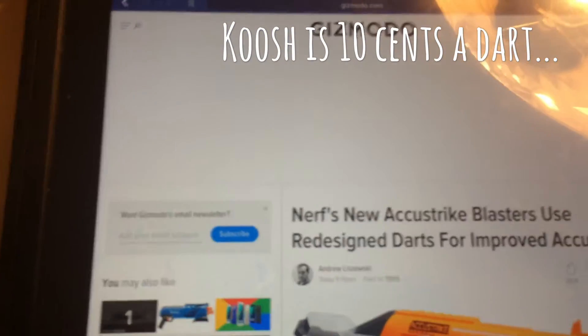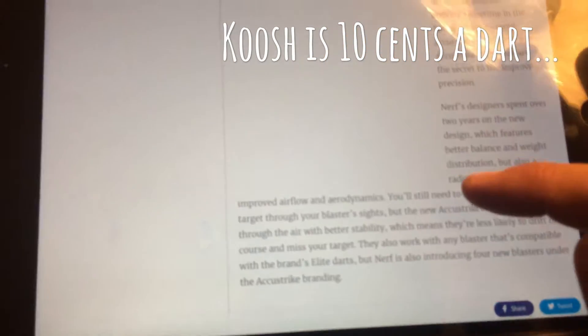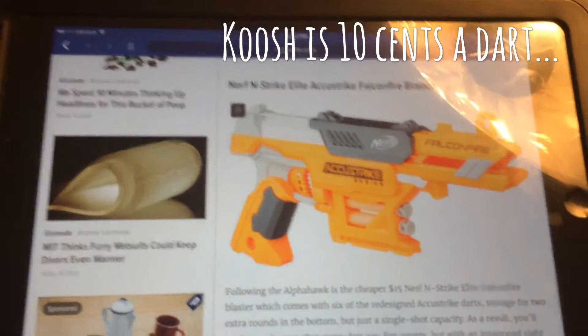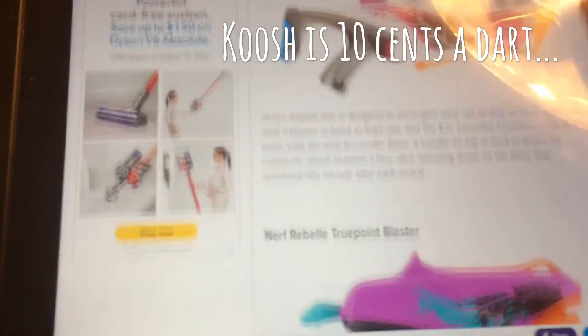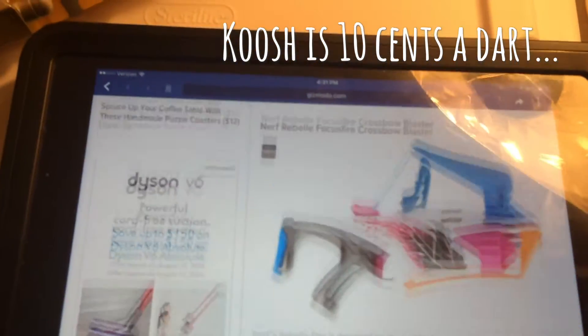There are other blasters in the AccuStrike line coming too. There's going to be a kind of pistol — a single-shot pistol that's basically an Ion Fire that holds two darts up front — and they want fifteen dollars for it, so I can live without it. There's some Rebel stuff that probably uses the same dart, but I don't usually buy something just to test.